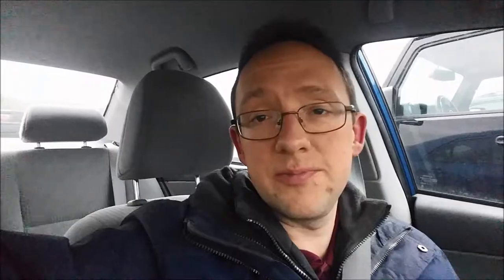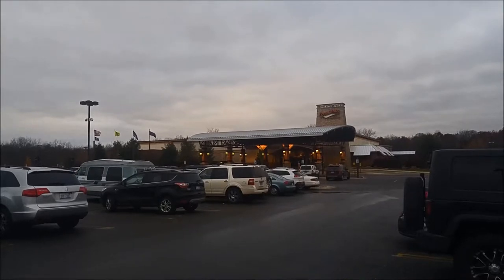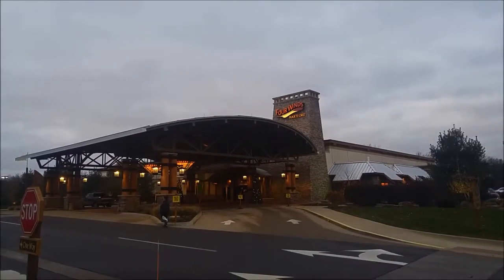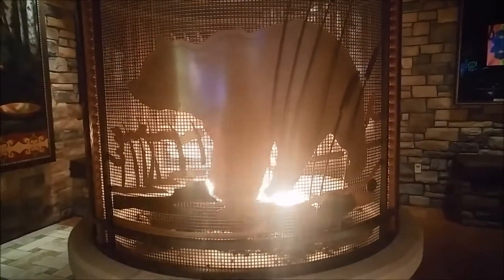We have made it to Four Winds in Hartford, Michigan — let's check this one out. This one looks like it might be a little bit bigger. As long as they got their signature fireplaces, the place is okay with me.